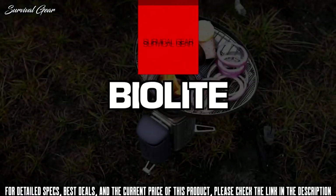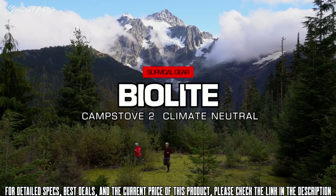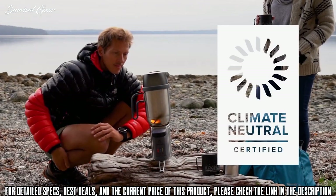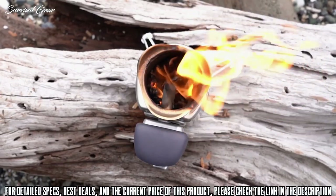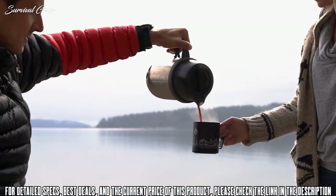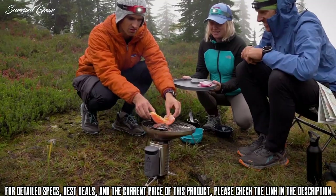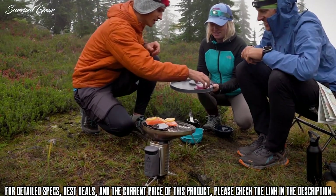Cook your meals, charge your gear, and support the planet with the BioLite Camp Stove 2 Bundle Climate Neutral Edition. Featuring the wood-burning Camp Stove 2, Flex Light, Kettle Pot, and Portable Grill all in a sleek gray-black colorway, you can cook, boil, and grill with this fully integrated system.